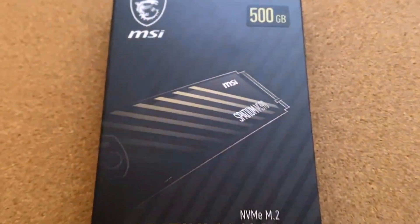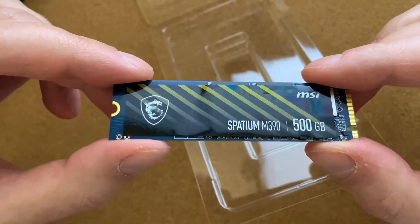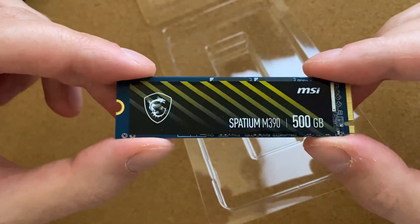Next up is the MSI Spatium S270 NVMe SSD, a Gen 3 NVMe SSD and one of my favorites because it comes from a gaming brand. It can read up to 2400 mbps and write up to 1750 mbps.